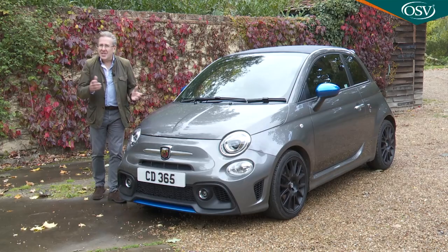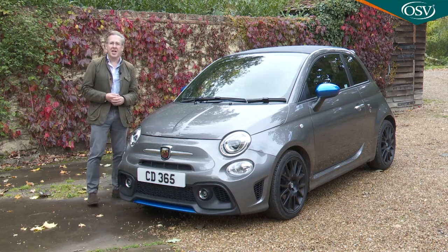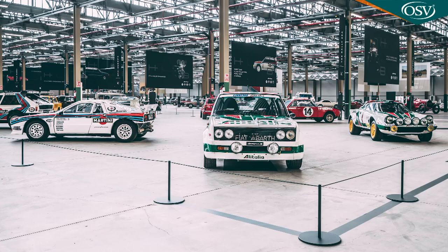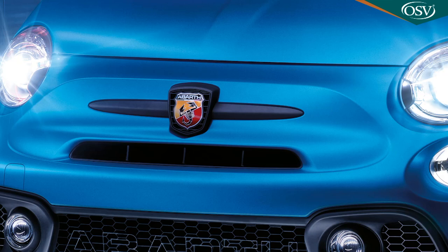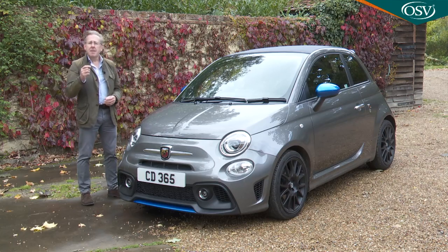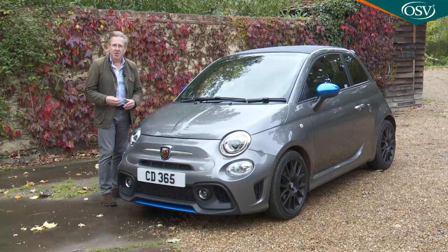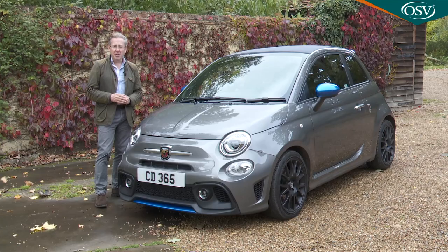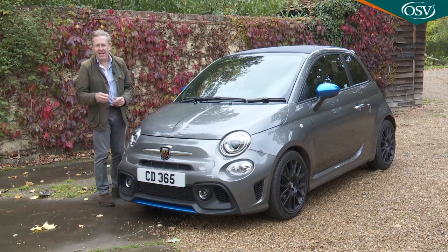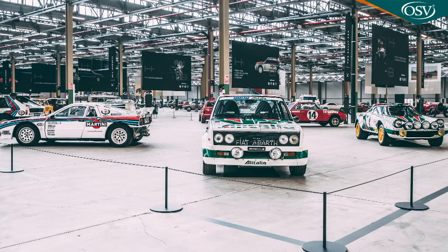The Abarth brand might be a bit of a mystery to some younger buyers who won't remember it being plastered over hot Fiats of the 70s and early 80s. The Abarth name has been owned by Fiat since 1971, but it was originally the racing team of Carlo Abarth, founded in Turin in 1949. A long and illustrious competition history lent the Scorpion badge quite some kudos, and those of a certain age will go a little dewy-eyed remembering cars like the Autobianchi A112 Abarth and the Fiat 131 Abarth.